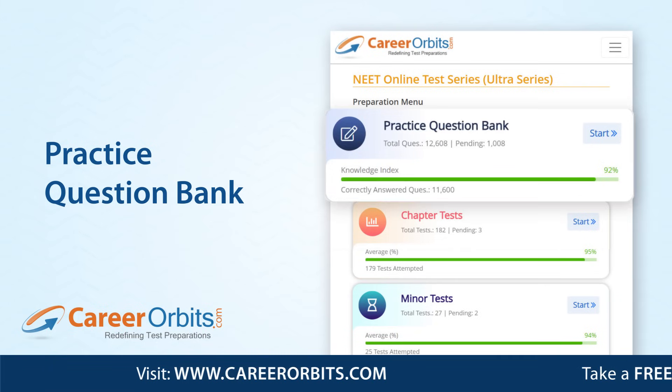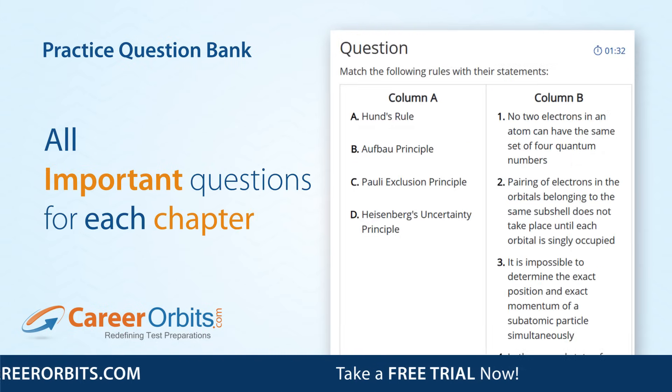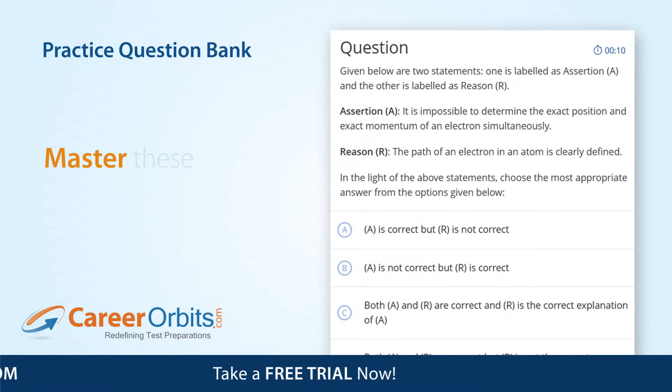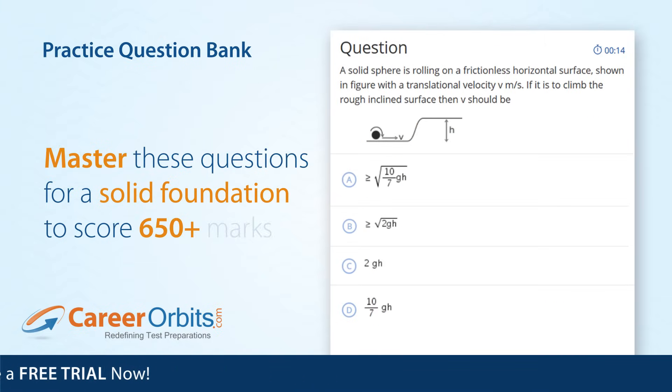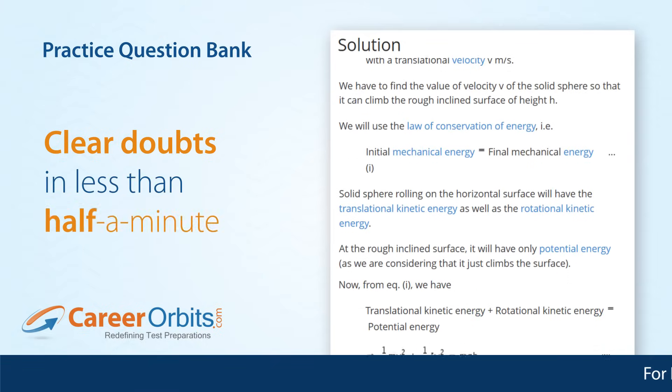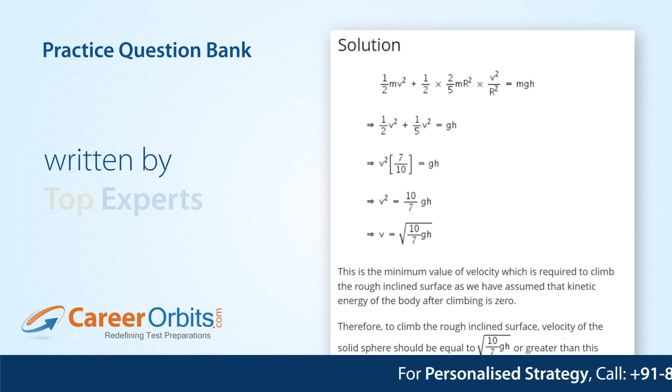With the Practice Question Bank, you first learn the correct ways to solve all types of important NEAT-level questions for every chapter. Mastering these questions lays a solid foundation for 650 plus marks. You can clear doubts in less than half a minute with detailed step-by-step explanations written by top experts.